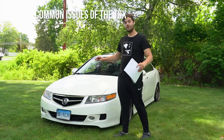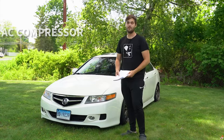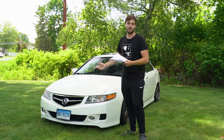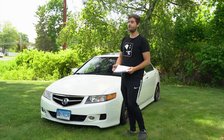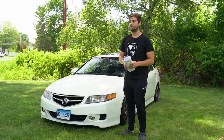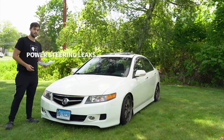Most common problems with the TSX — starting off, the AC compressor is a general thing that goes. I don't know if you have aftermarket, it could fail whenever, to be honest. It's a hit or miss. A lot of people go to AutoZone or rebuild them. That's kind of a common issue but it's not really a big deal — it's a pretty easy fix.